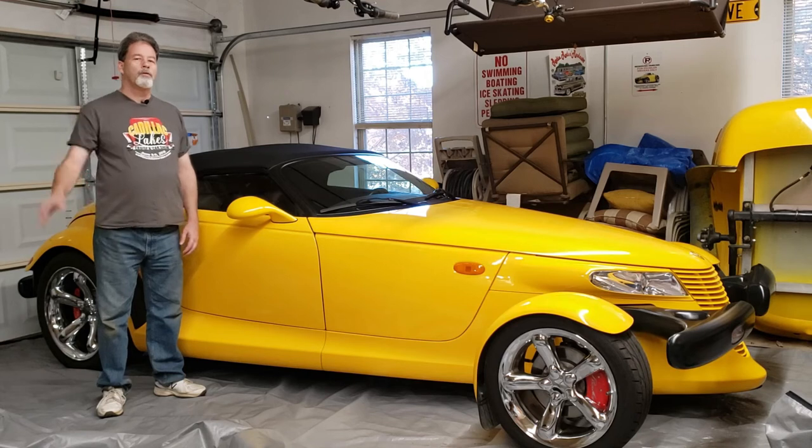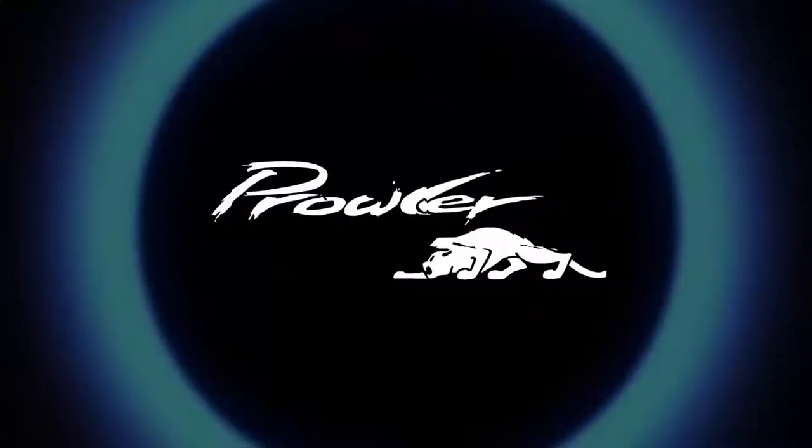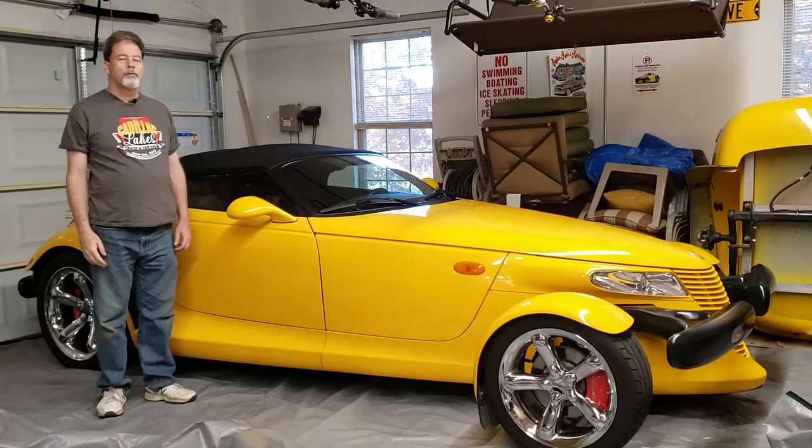Hey everybody, this is Pat, and today it's finally reached that time of year where I'm going to have to pretty soon say the cat's in the bag. As you can see, I've got the car set up here in the garage on top of its bag, and it's soon going to be put over the car.